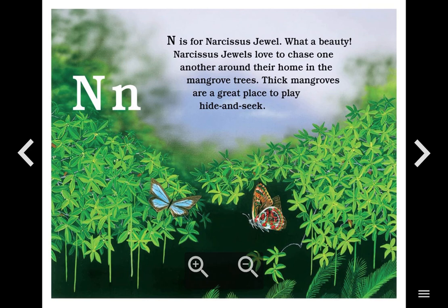N. N is for Narcissus Jewel. What a beauty. Narcissus jewels love to chase one another around their home in the mangrove trees. Thick mangroves are a great place to play hide and seek.